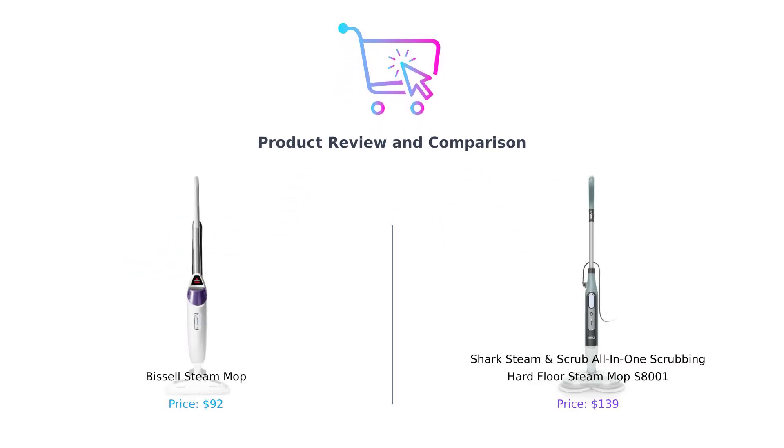Welcome back to Bummi Smart, the only channel where we compare products so you can avoid buyer's remorse faster than you can say, 'I should have read the reviews.' Today we're diving into the world of steam cleaning with a showdown between the Bissell Steam Mop and the Shark Steam and Scrub All-in-One Scrubbing Mop. It's a battle of the steam titans, folks. Who will come out on top? Let's find out.